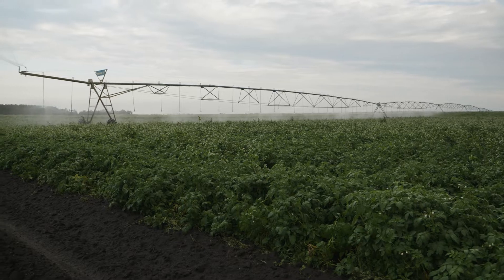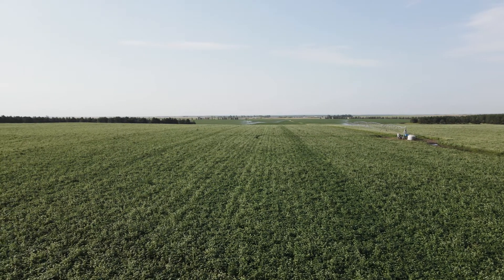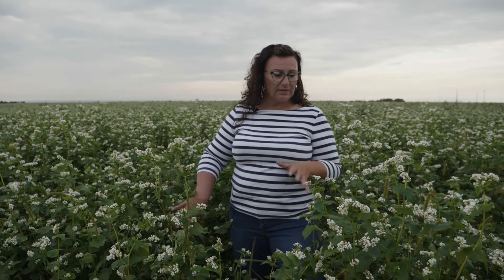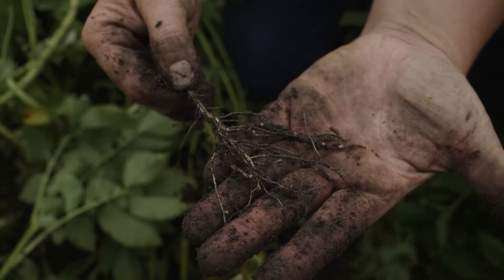Everything is under irrigation so we had the ability to water that right in and had really great germination. The reason we've included these two species is really some diversity of root systems, but also the pH on these soils tends to be a little higher than neutral, so we do get some phosphorus tie-up with calcium. If we can improve our phosphorus mobility a little bit in the soil with the buckwheat, that's a win for us, and then with the peas trying to fix some nitrogen in there as well.